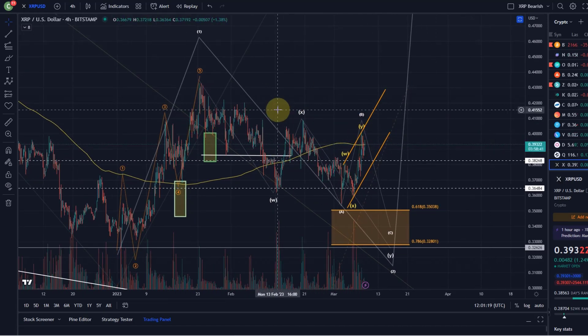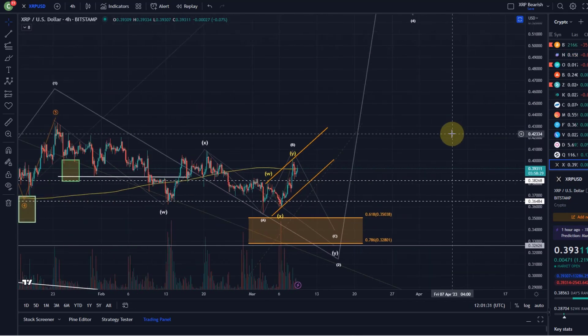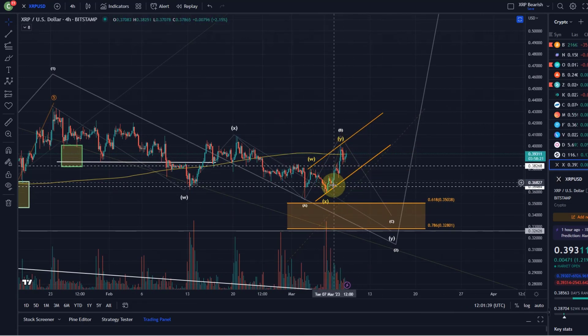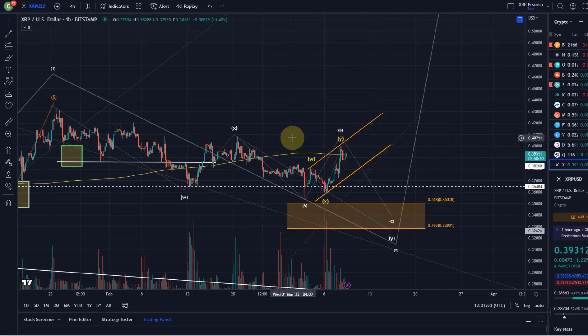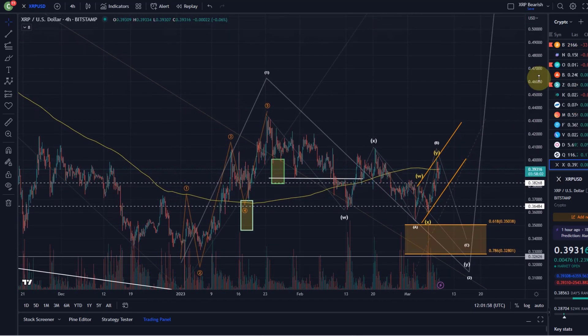Bear in mind that corrective price structures always morph into different counts. The best approach is to understand that this is a corrective structure and that most likely we haven't started the rally in a third wave. That's of course a possibility, but it's not likely yet. A strong signal, or at least the first indication that we're in the third wave heading toward the 55 cent range or higher, would be a break above the channel. We also need to ensure we get five waves — at the moment we have only three. If we get five waves and then a pullback in three, that might be the next trade setup.